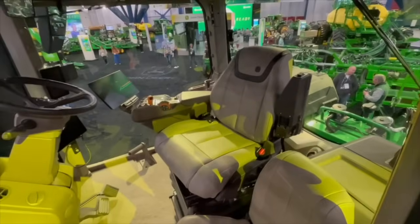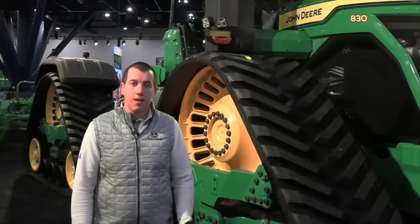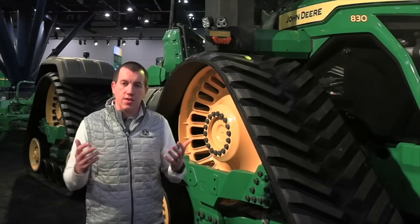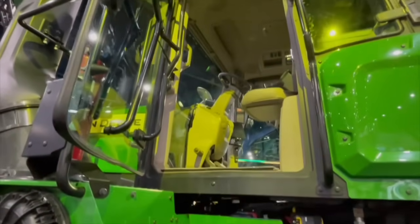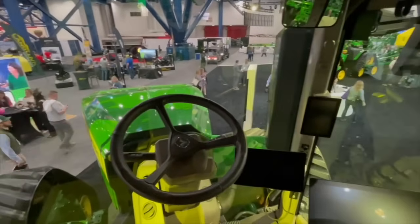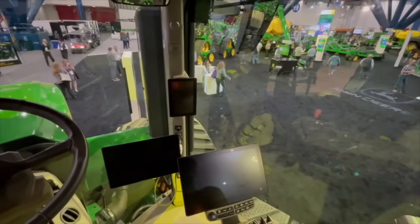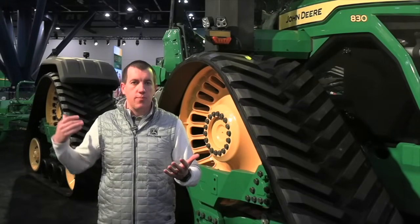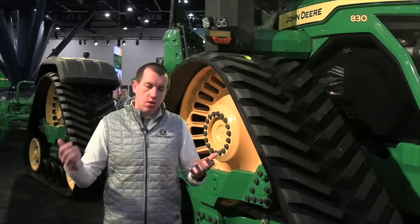The new Command View 4 Plus cab starts with a redesigned ladder that makes it easier to access than ever, with a flatter entry than previous models. Once inside, the whole right side has been opened up. Being a four-track-only machine, we're able to remove some of the wheel wells and paneling to give 20% more right-side visibility. For customers monitoring implements hooked up behind the tractor, that visibility allows them to see all around the machine — not only for safety, but to monitor the quality of their work.